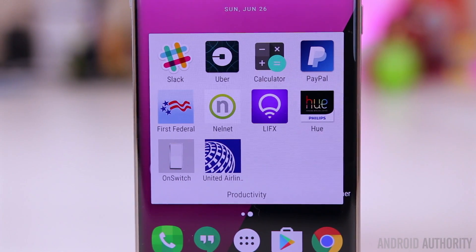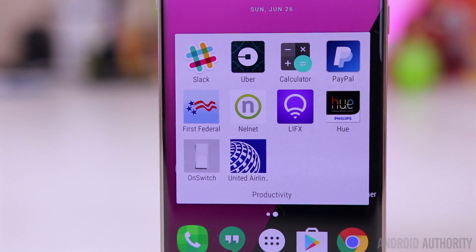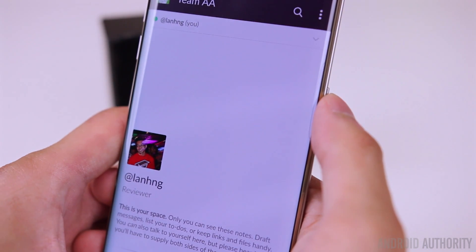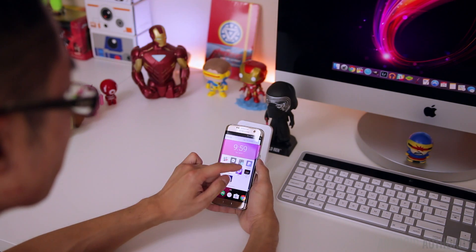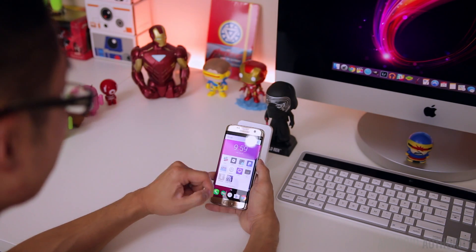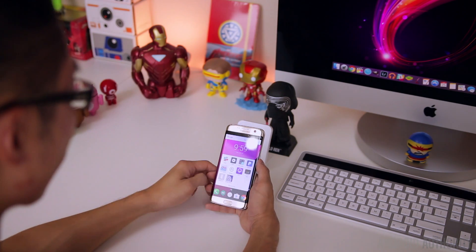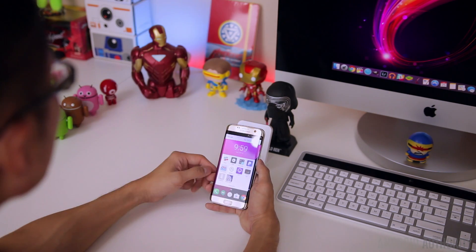The next folder is the productivity folder — sort of a hodgepodge of stuff, but with work-related apps as well. The first app is Slack for communicating with my colleagues here at Android Authority. Then I have Uber for getting a ride, PayPal for sending and receiving money, and my bank app, First Federal — a pretty local bank — which I use to check my account and make sure nothing's going wrong.